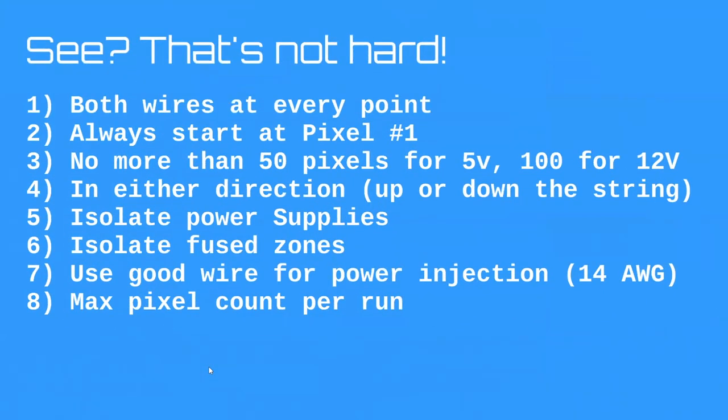Recap of the rules: Both positive and negative wires at every power injection point. Always start at pixel one. No more than 50 pixels in either direction for 5V — so power inject every 100 pixels. No more than 100 in either direction for 12V — power inject every 200 pixels. Isolate power supplies and isolate fuse zones so a fault doesn't draw too much current through your pixel wire. Use good wire for power injection — 14 gauge landscape cable is cheap, reliable, stranded copper, and UV stable. Always check max pixel count per run regardless of voltage.